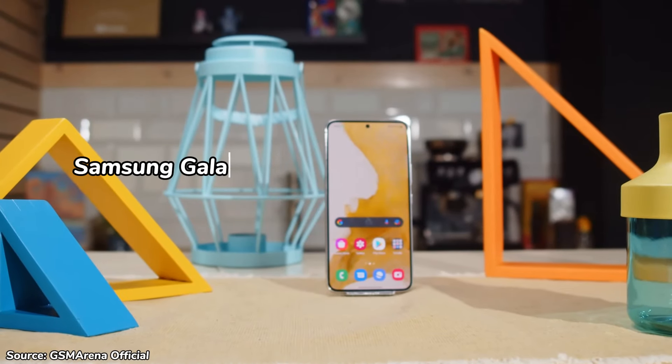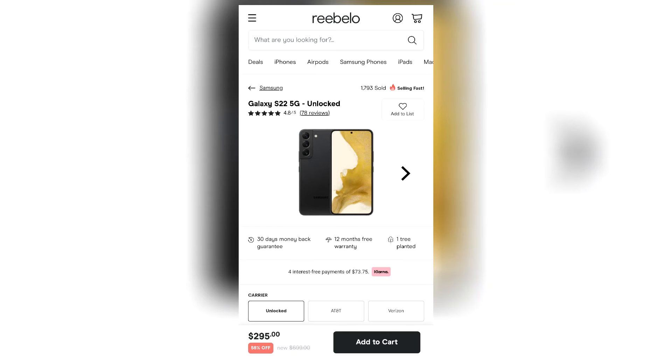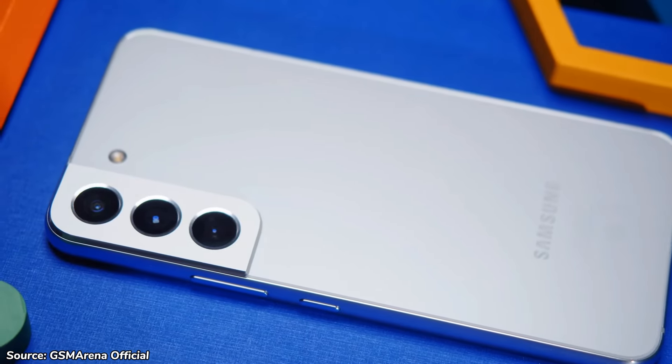This is the Samsung Galaxy S22, a two-year-old Samsung flagship that was launched at $800 but is currently available refurbished at just under $300. Is it still worth buying today in 2024? Here are the reasons to buy and reasons not to buy the Samsung Galaxy S22 in 2024.